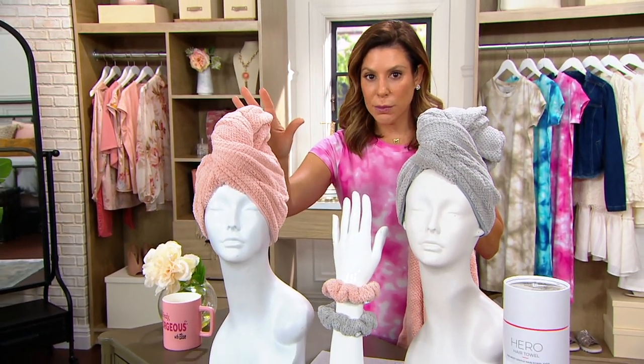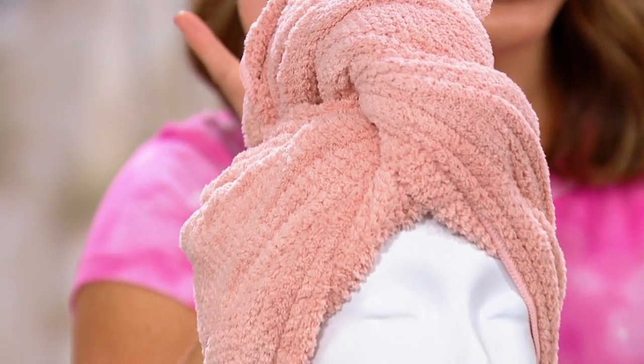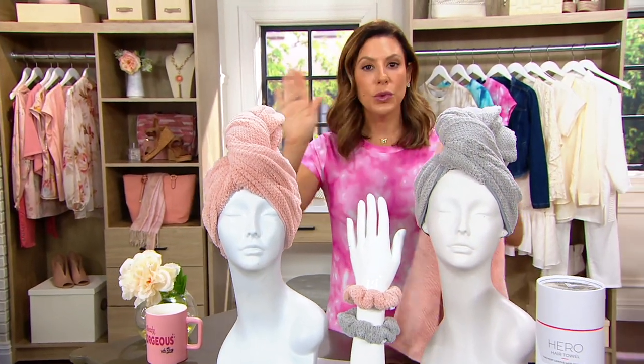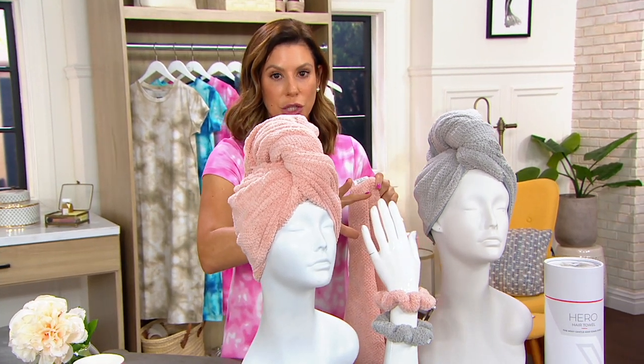I have gifted this to people who have literally called me and said, you have changed my beauty routine, you have changed my hair life. Normally you would pay $47 for this collection. Here at QVC and only here at QVC, it's $34. So for less than the price of the hair towel, you're getting the hair towel and the scrunchie.